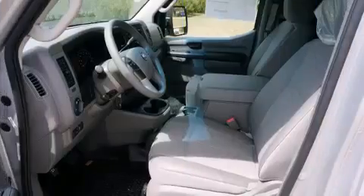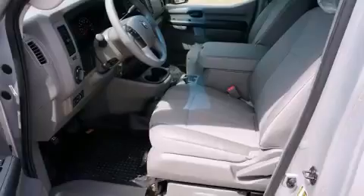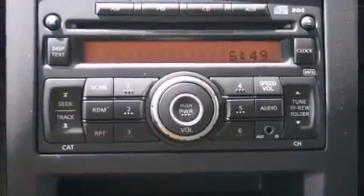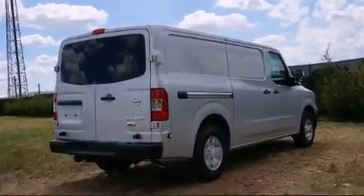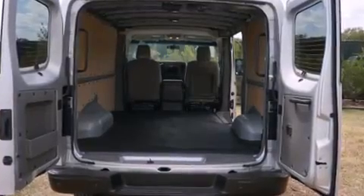Storage solutions are integrated throughout the interior, demonstrating thoughtful attention to detail. Passengers are protected by various safety and security features including dual front impact airbags, traction control, brake assist, a panic alarm, and four-wheel disc brakes with ABS.